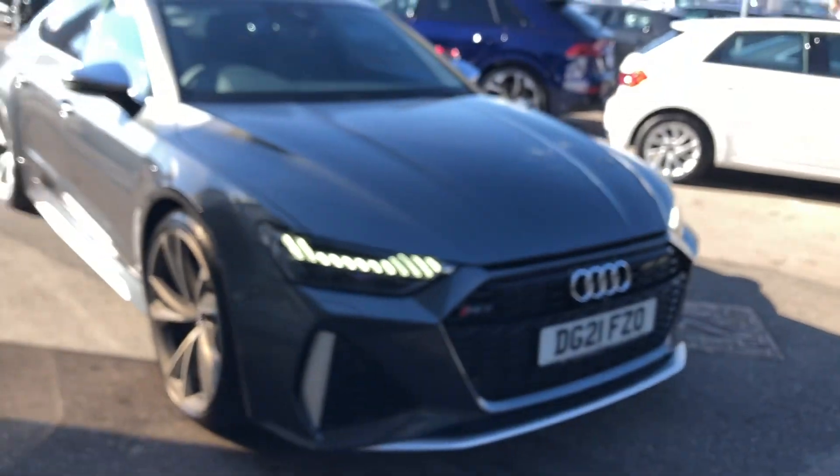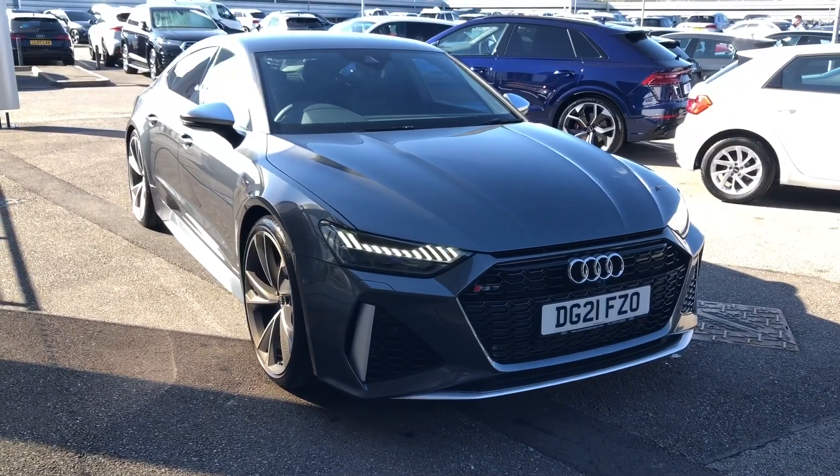If you'd like to know any more about this gorgeous Audi RS7 Sportback here at Crew Audi, give us a call on 01270 864 091. Thank you for watching.